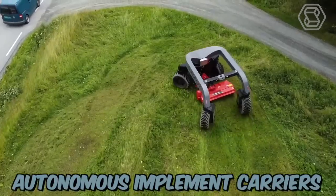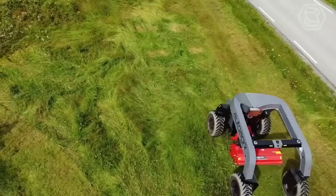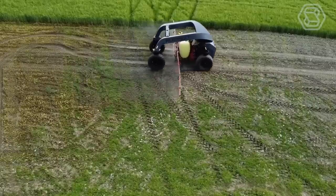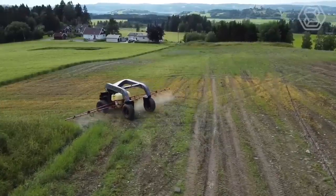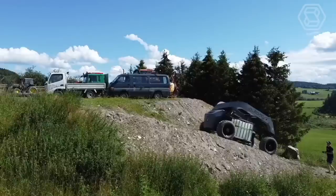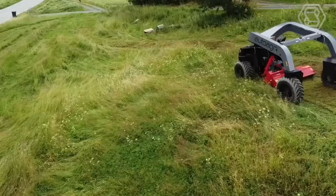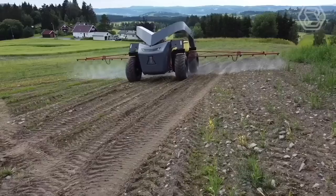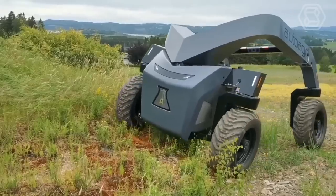IC Series autonomous implement carriers from AutoAgri stand out from others by their electric drivetrain and compatibility with existing implements. The robot carries implements up to 2,000 kg. All four wheels, positioned on each corner of the vehicle, are driven and can steer 360 degrees. These give the AutoAgri i-Series maximum navigation flexibility and the ability to drive in all directions and turn around its own axis, even in challenging terrain.